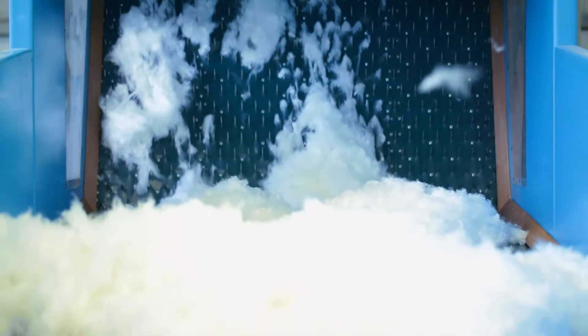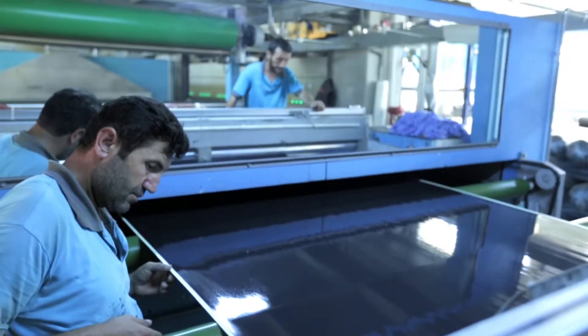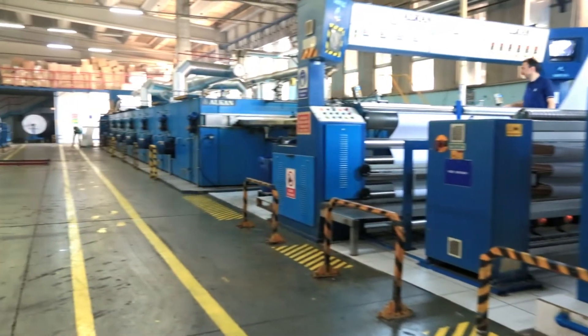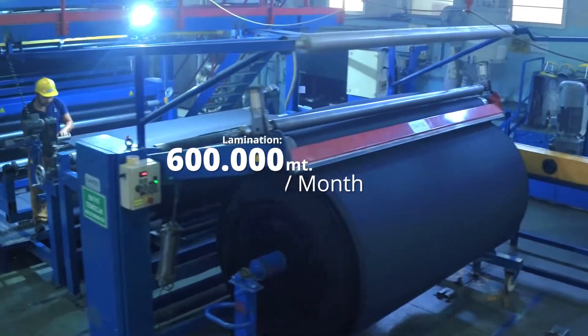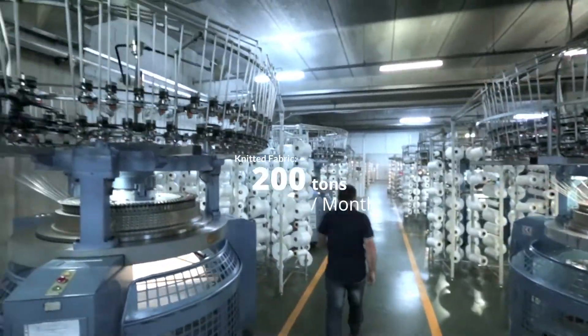Needle-punched felts ranging from 80 to 2000 grams per meter square are treated to antibacterial, fire-retardant, hydrophilic and hydrophobic standards. We also provide composite solutions with multi-layer laminated fabrics and coatings consisting of woven and non-woven fabrics.